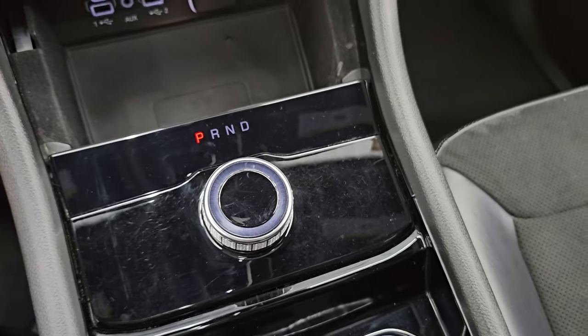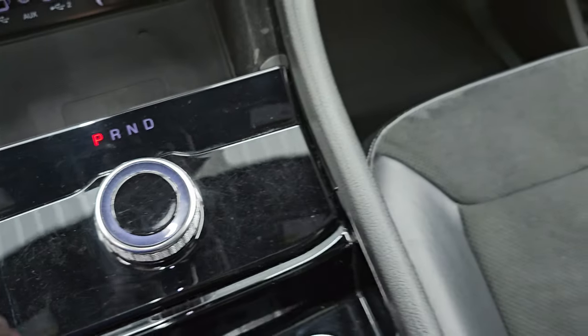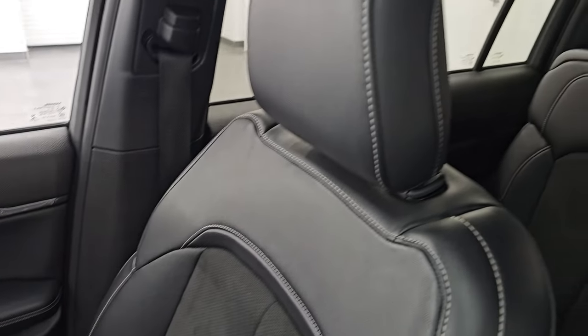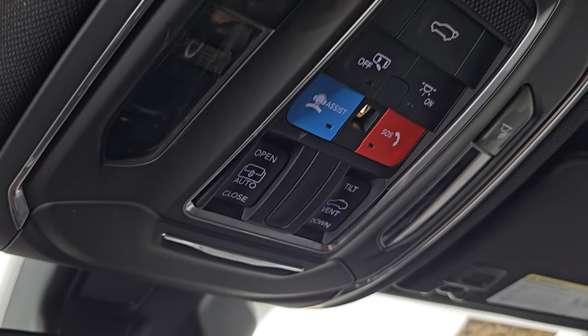There's the shifter for that 8-speed automatic transmission. You get keyless entry with remote start and a power liftgate button. The key fob is in nice shape. The passenger side floor mat and seat are in excellent condition as well — it smells very clean inside, I don't think it's ever been smoked in. The headliner is in great shape and it does have the power sunroof. You get the SOS assist buttons, map lights, sunroof controls, and power gate controls.